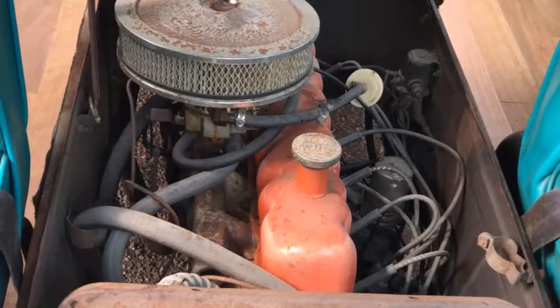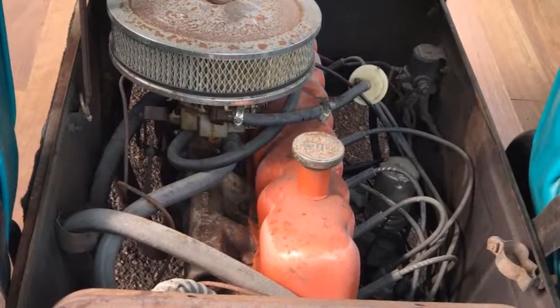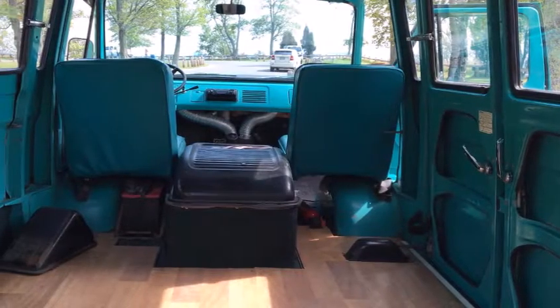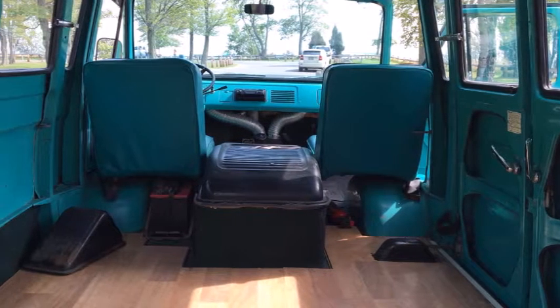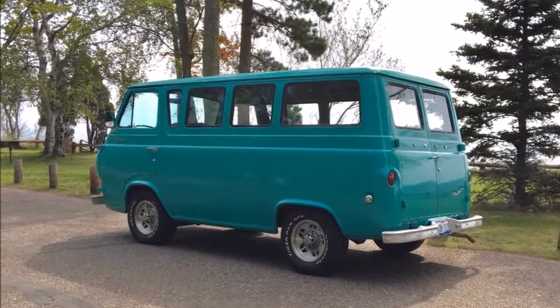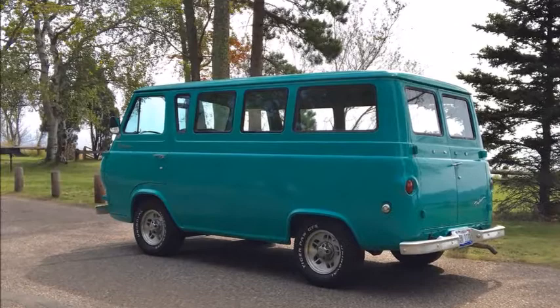While the VW and Chevrolet Corvair Greenbrier relied on rear-mounted, air-cooled flat-four and flat-six powertrains respectively, the Ford offered a traditional 2.8-liter inline-six engine situated between the front seats, offering more cargo room and likely more power.